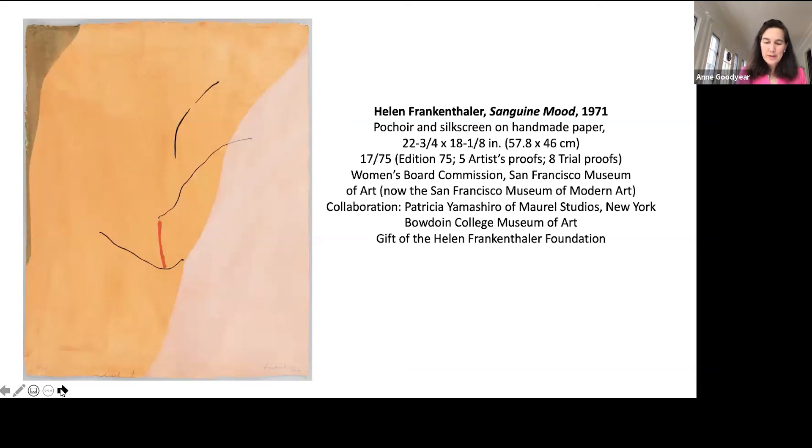Frankenthaler vividly remembered the fun-filled sessions with assistants who helped her employ the technique as she began to use it in 1970. It's tempting to imagine that those exuberant recollections may even have helped to inspire the title of her 1971 work, Sanguine Mood. But for the artist, this fun was also in earnest, allowing her to pursue important artistic ends. She welcomed what she described as 'the difficulty, the challenge, the fascination, and often the productive clumsiness of learning a new method, the wonderful puzzles and problems of translating with new materials. Along with the creation of what the artist has made within the medium, there can often be an original creative development of the medium itself. This becomes the bouquet of a fine workshop collaboration beyond the conventions.' Frankenthaler's work is a tribute to the expansive potential of creative experimentation — to the opportunity to test, to play, and to contemplate.